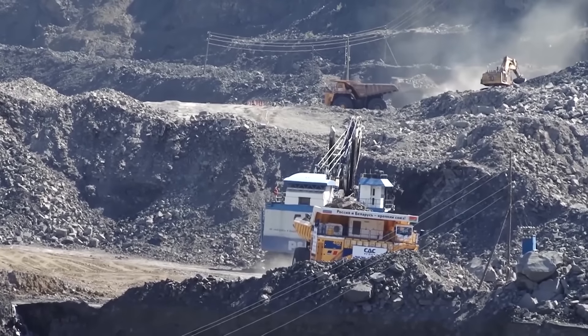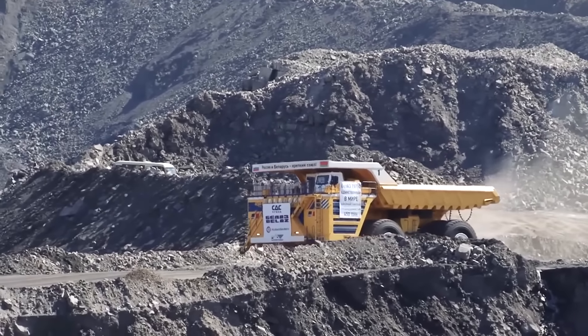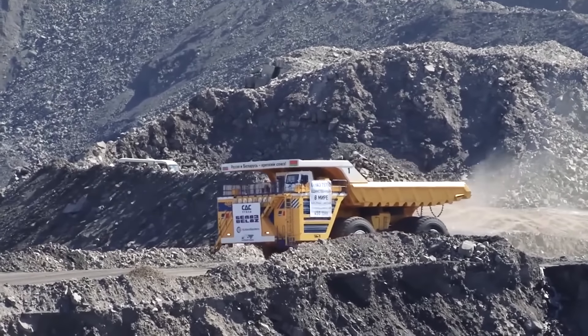This haul truck is 8.2 meters tall, 9.7 meters wide, and 20.6 meters long. It's so big that the wheels alone are almost four meters tall — this vehicle could crush an entire passenger car in a blink. Such an incredible machine needs a really powerful power unit; in this case there are two, each reaching 1,715 horsepower. The capacity of the whole truck is 165 cubic meters, and its load capacity is 450 tons, which sounds unbelievable.